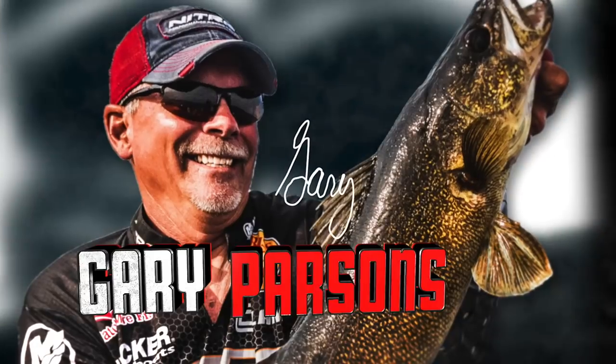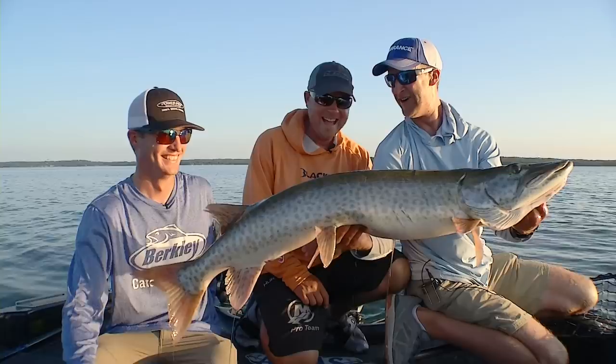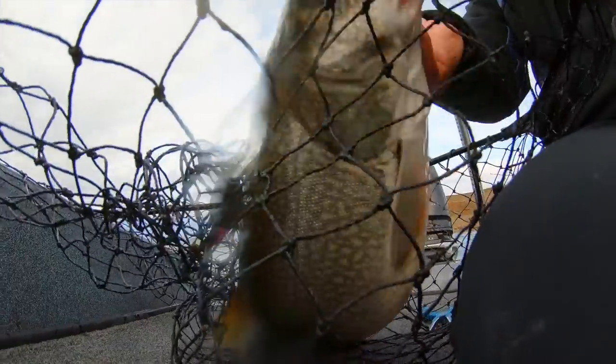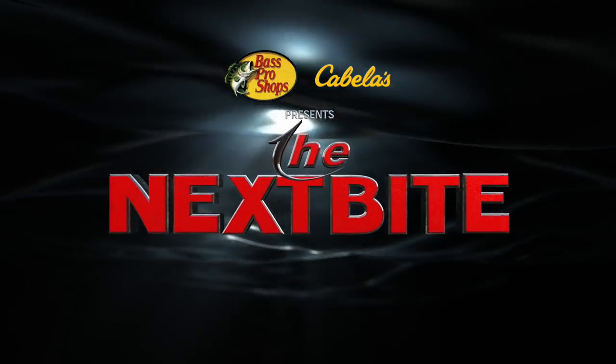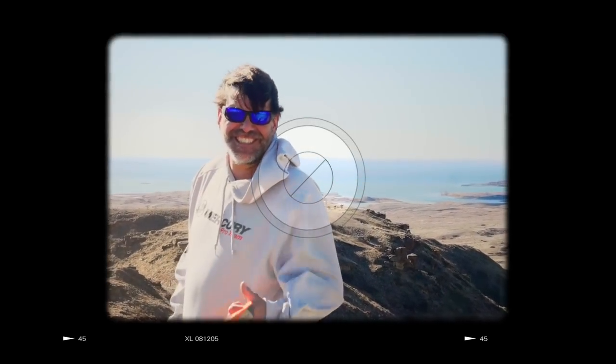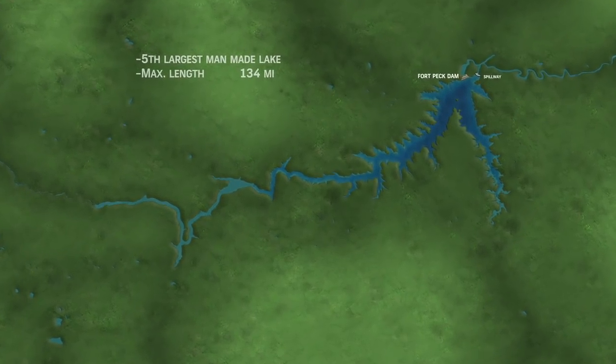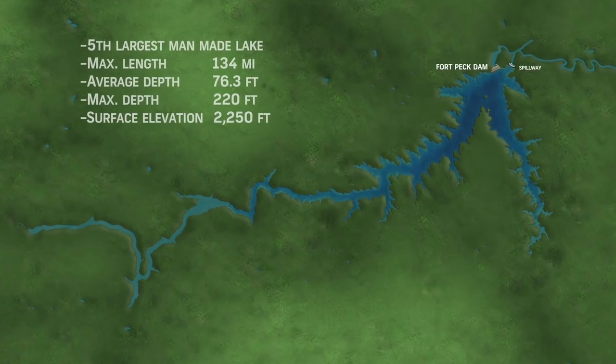This is a popular fishing area with all these lakes around here. Fort Peck is at the highest elevation for reservoirs that are part of the Missouri River system. It's the fifth largest man-made lake in the United States, with more shoreline than the entire west coast.